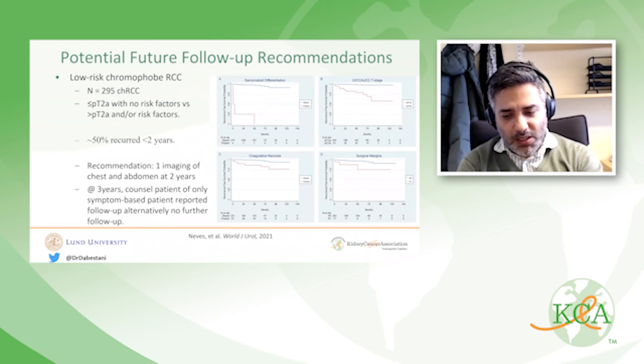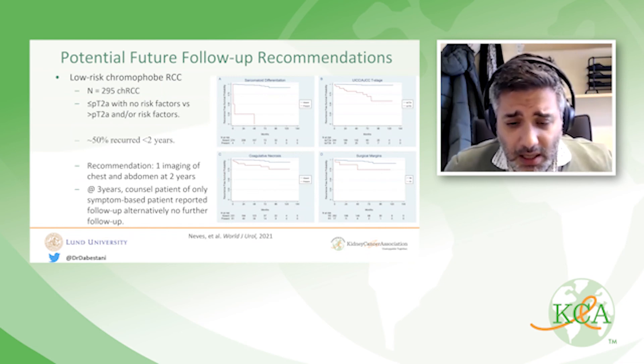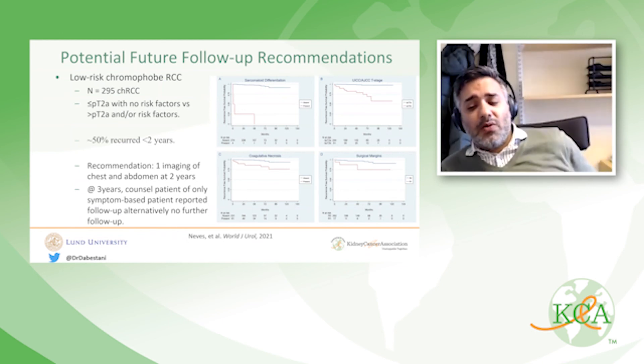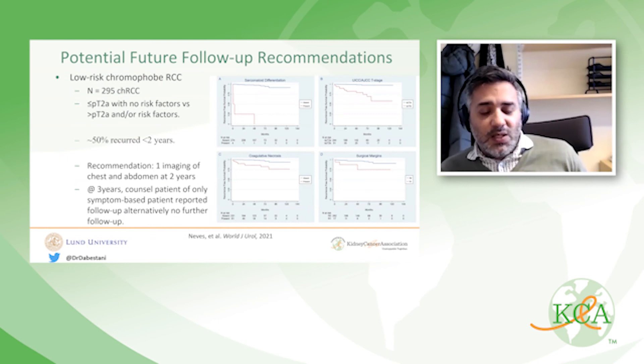For example, in a study just published, we looked at low-risk chromophobe RCC. If a tumor was smaller than PT2A and had no risk factors — meaning no sarcomatoid differentiation, no coagulative necrosis, and no positive surgical margin — these patients had an extremely low risk of recurrence up to 10 years. We recommend that such patients undergo just one imaging scan around two years post-surgery, and at three years, if healthy and asymptomatic, be counseled about no need for further follow-up or only symptom-based follow-up.